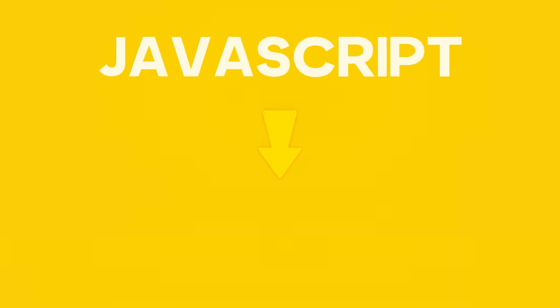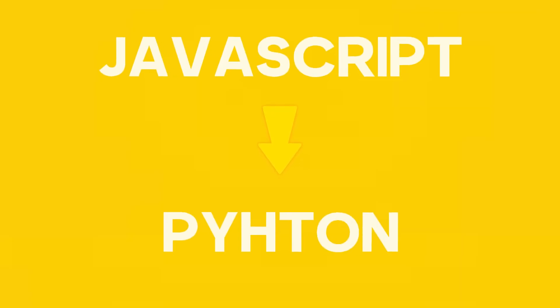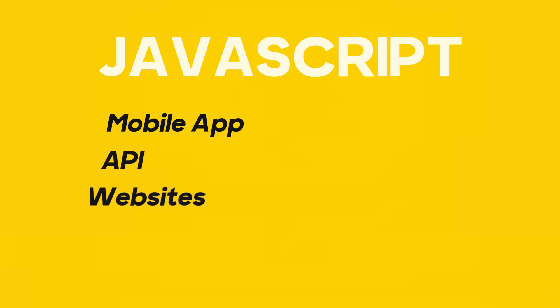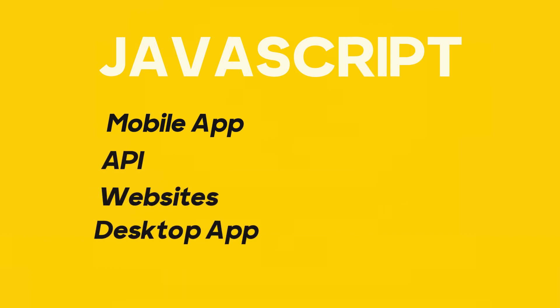Is it something that has a very high entry barrier, or is it something you can quickly set up and start using? You also have to consider the applications of that language in multiple domains. When you look at most of the tools listed out, there are two languages I'd suggest: JavaScript or Python. Personally, I would suggest JavaScript — it has a lot of applications. You could use it to build mobile apps, APIs, websites, and desktop apps, and it is also in high demand.